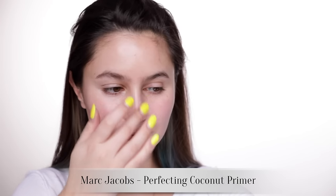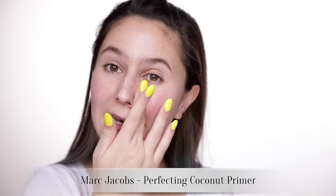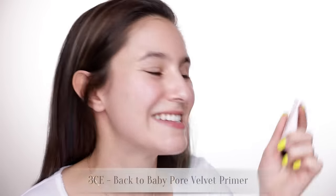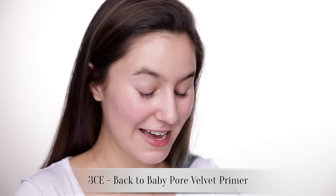I'm going to start with a primer. This is the Marc Jacobs coconut primer — not a first impression, this is an old favorite — but I'm wearing it today because it's going to go with the foundation I'm wearing. Then, just to be a little bit extra, I'm going to go in with a second primer. This is the 3CE Back to Baby Pore Velvet.